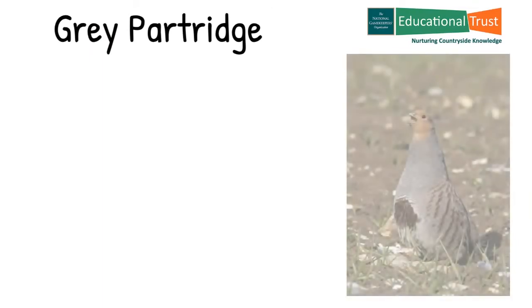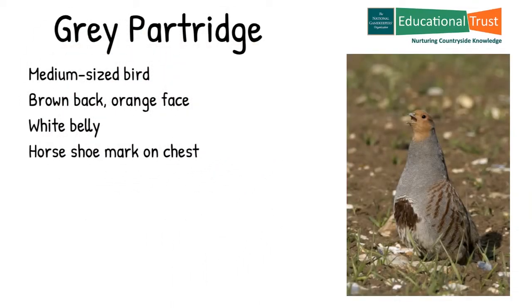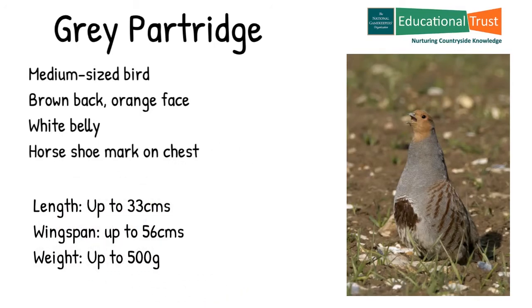The grey partridge is a medium-sized bird, brown-backed with a distinctive orange face. The belly is white and usually marked with a large chestnut brown horseshoe mark in males. Size-wise they are up to 33 centimetres in length with a wingspan of up to 56 centimetres and weigh up to 500 grams.